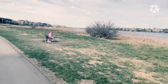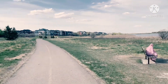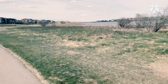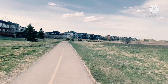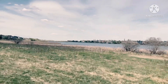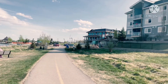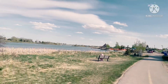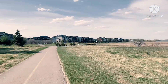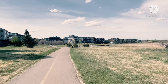I can hear birds. That's a red-winged blackbird. Yeah, a red-winged blackbird.